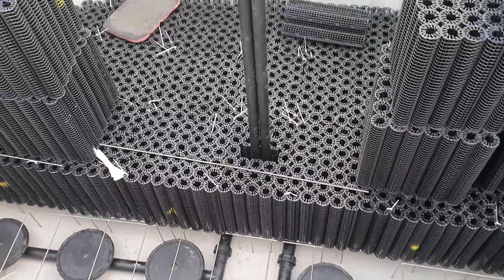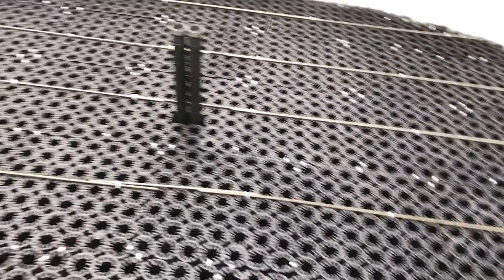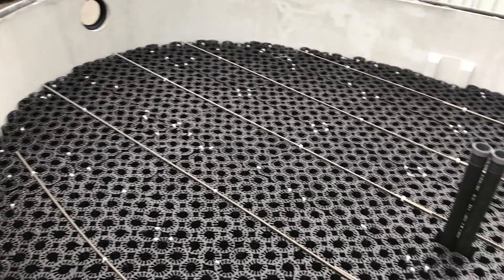Why did we want to offer a biological solution? The answer is simple. When you install a biological wastewater treatment solution using fixed bed technology, the operation costs are absolutely minimal.